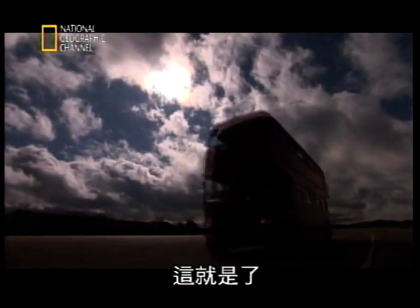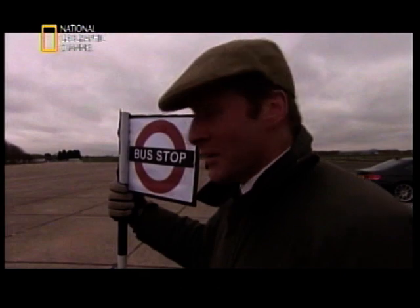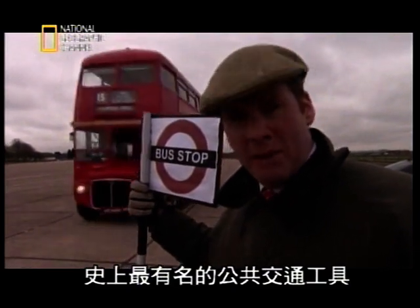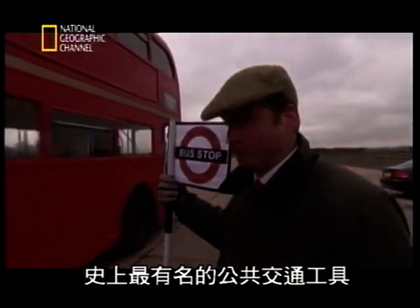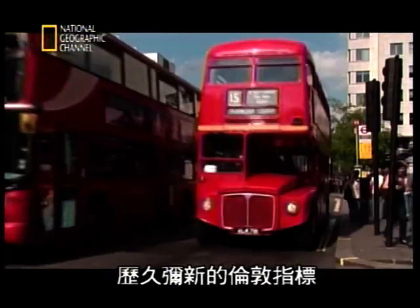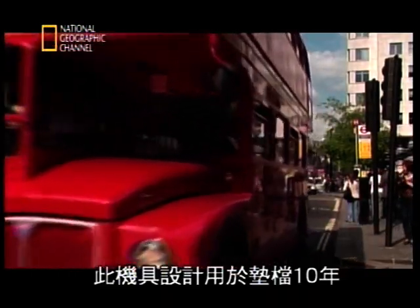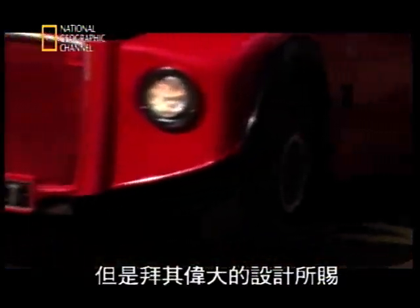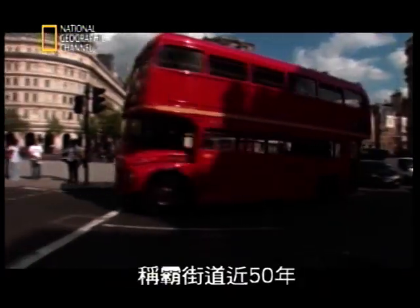And this is it. This is an AEC Routemaster — probably the most famous public service vehicle of all time. An enduring icon of London. A machine that was designed to last little more than a decade, but thanks to its great design, ruled the streets for nearly 50 years.